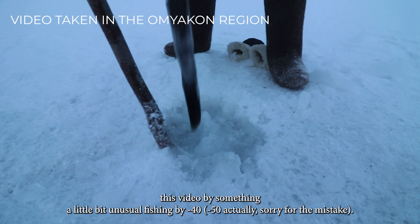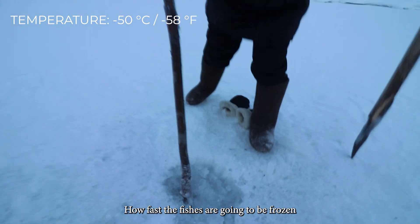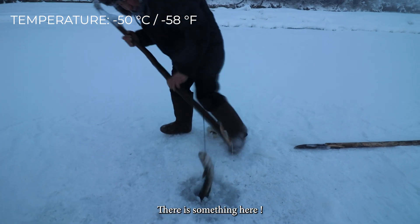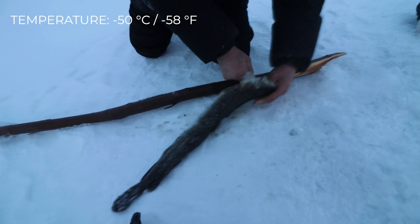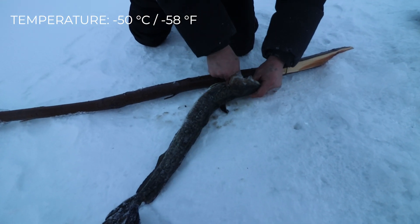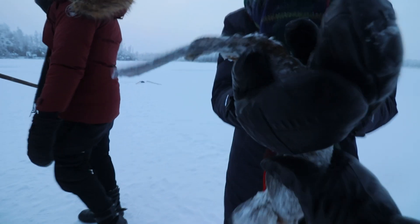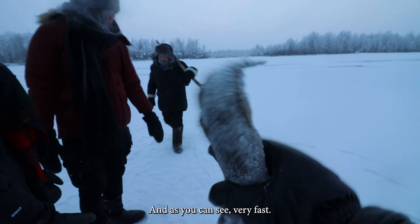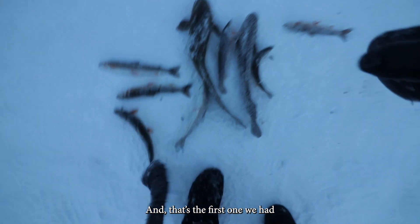We're going to start this video by something a little bit unusual — fishing at minus 40. How fast are the fish going to be frozen once taken out of the freezing water? It's already getting frozen. The head of the fish is getting frozen right now, very very fast. This is what we're going to eat tonight.